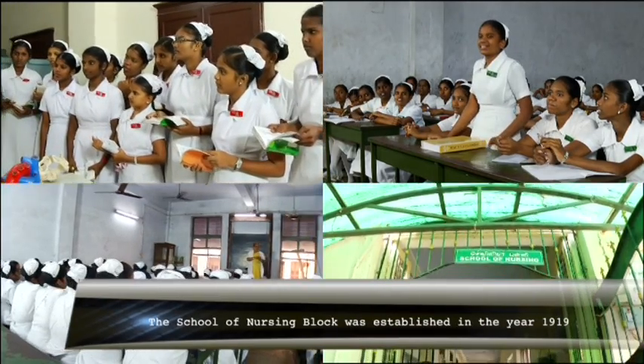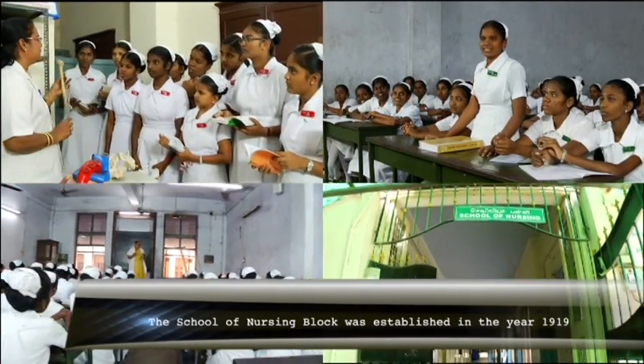The school of nursing block was established in the year 1919. A nursing school is also attached to Stanley Medical College. All the laboratory departments — Pathology, Microbiology, Biochemistry and Immunology — are functioning round the clock and are benefited by the Chief Minister's Health Insurance Scheme with equipment and reagents, which has helped provide good laboratory support to clinicians and patients.